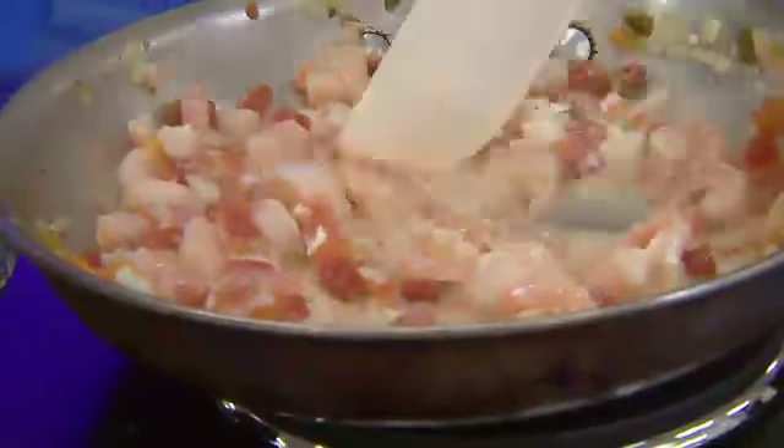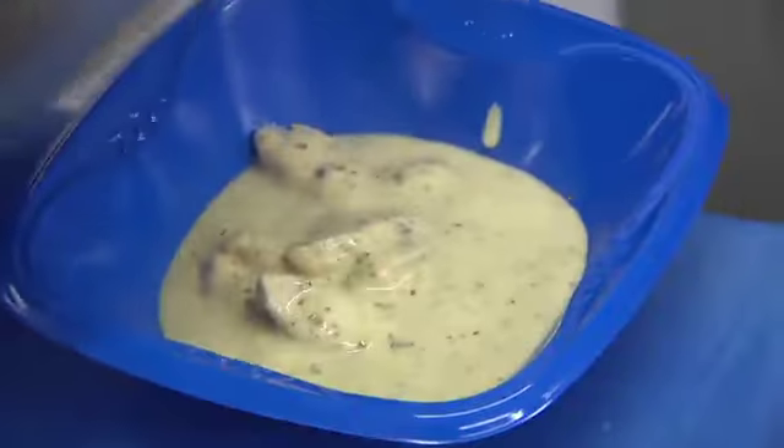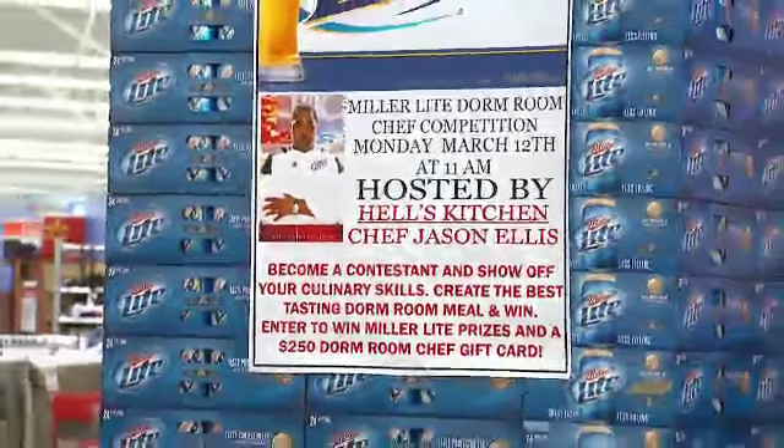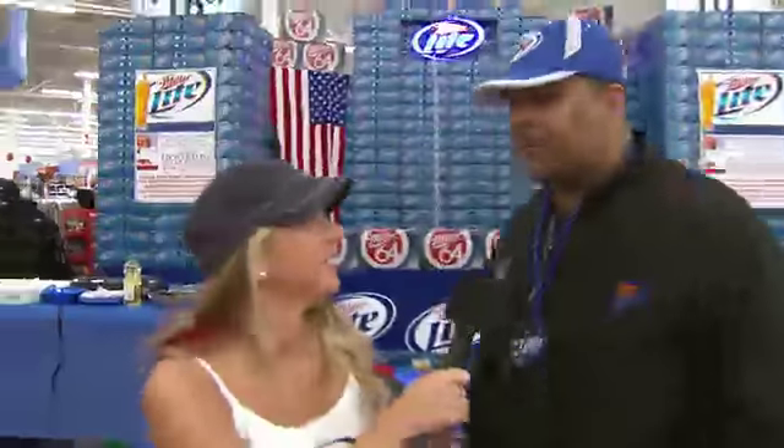So what are you expecting today — a lot of ramen noodles? Yes, probably beer, ramen noodles, and eggs. You want a top chef recipe? Exactly. So what does the winner get? Miller Lite prizes and a two hundred and fifty dollar dorm room chef gift card, so they can afford to get some really good food.